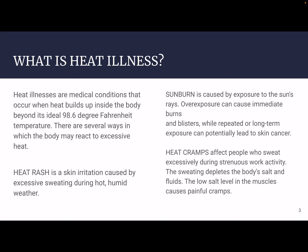Let's understand heat rash first. Heat rash is a skin irritation caused by excessive sweating during hot and humid weather. You see bumps, it's very wet and sweaty, you start getting itchy in that area, it gets irritated — that's heat rash. Sunburn, we all know, is caused by exposure to the sun's rays. Overexposure can cause immediate burns and blisters, while repeated or long-term exposure can lead to skin cancer over time. So definitely want to apply your sunscreen early and reapply when you can.